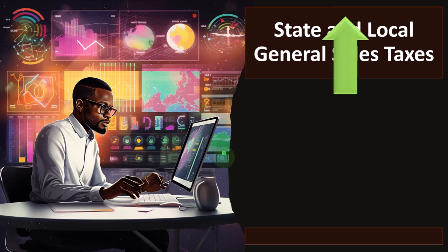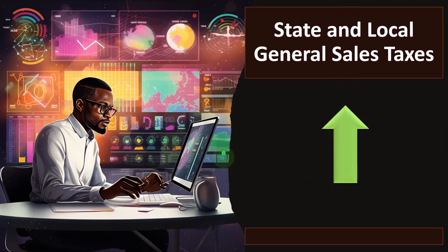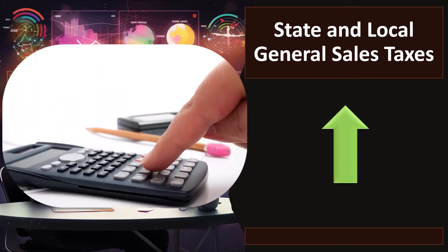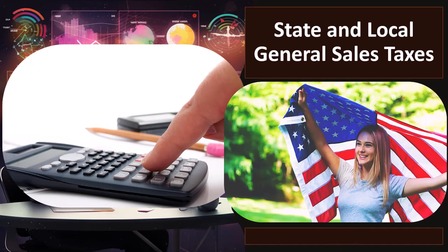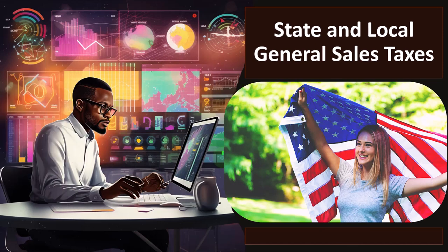So now we're continuing to look at our state tax deductions. Remember, in the general premise, we're talking about federal income tax here. Therefore, you would think you can't deduct the federal taxes to calculate the federal income tax because you would result in a circular reference. However, what about some state and local taxes? Can we deduct those on the federal income tax return?